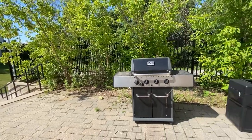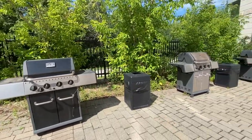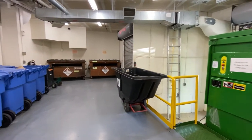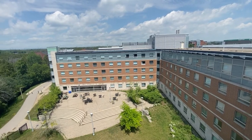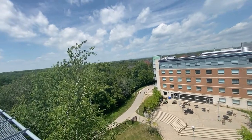Outside here on our patio, we also have barbecues, all set up and ready for residents to use. The barbecues are connected to a gas line for convenience. We also have a garbage and recycling room, which makes it easy for our residents to dispose of their garbage and separate their recycling and cardboard. That's all for now, but always feel free to reach out to the residents team at any time. We look forward to welcoming you.